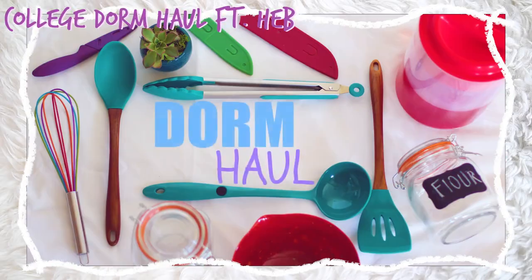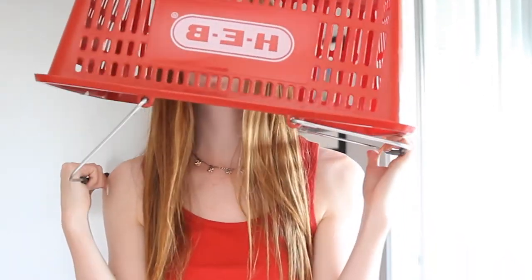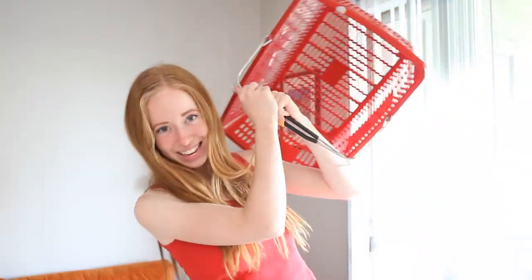It's also stolen from HEB. HEB actually sponsored one of my videos — literally my freshman dorm video. And now this is my first post-grad apartment video, and instead of being sponsored by them, I literally stole their basket. I need to stop being so dramatic — it's just a basket. Okay, let's fill this with blankets!